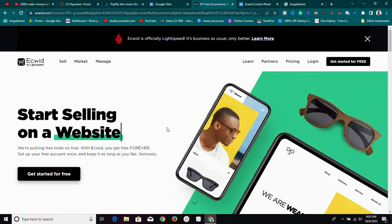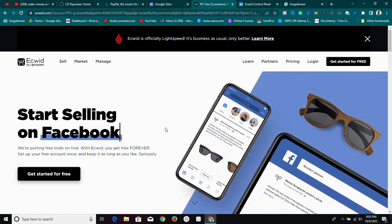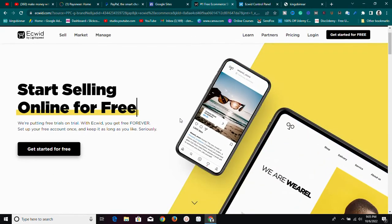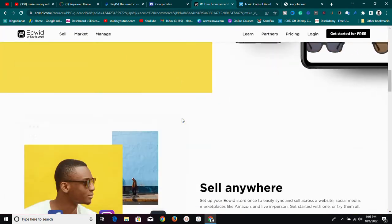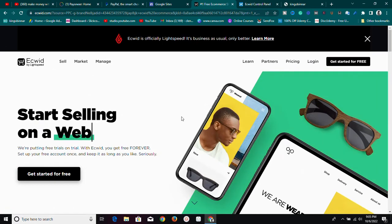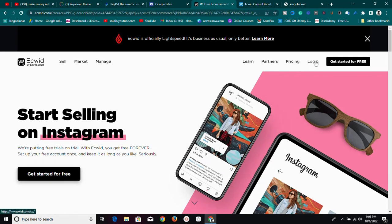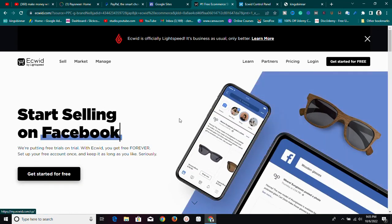You can also sell on your own website. If you have an existing website, you can embed Ecwid on it and start selling — so you don't have to worry whether you have a website or not. Let me go through to the dashboard to show you exactly how it looks from the back end. All you need to do is create an account by clicking 'Get Started for Free.'